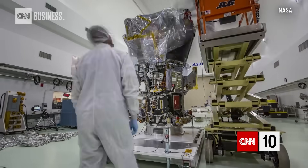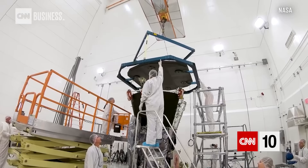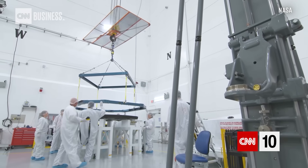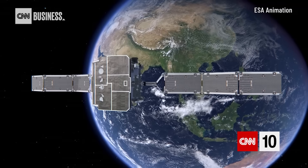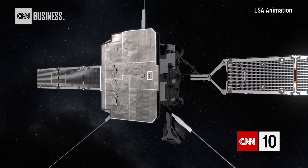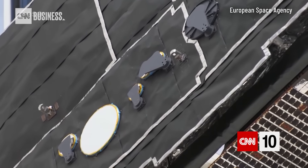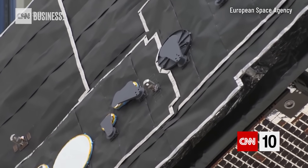Parker has been specifically designed to withstand temperatures approaching 2,500 degrees Fahrenheit. To protect itself, Parker has been fitted with a 4.5-inch-thick carbon composite shield. Solar Orbiter, traveling farther away, only has to withstand temperatures over 930 degrees Fahrenheit, but it's fitted with cameras which need to look at the sun — so its heat shield actually has holes drilled into it to allow light in for observation.